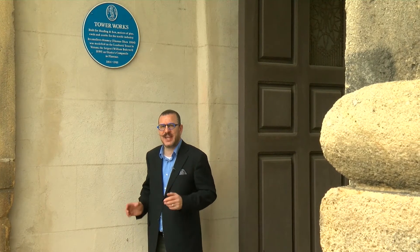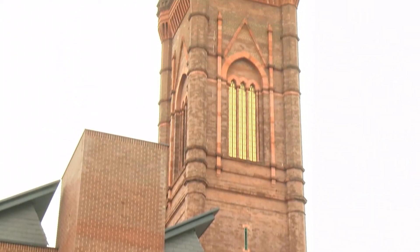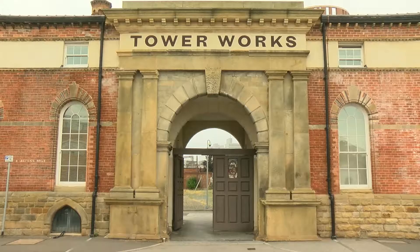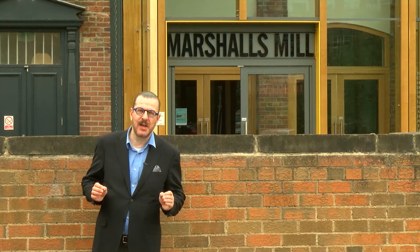Harding's son, also called Thomas, extended the buildings in 1899, and the extension was very much influenced by his love of Italian architecture. He added this taller tower, which is modelled on a tower by Giotto forming part of Florence Cathedral. This was also a functional tower. The works closed in 1981. Part of the site has now been converted into offices and studios, and there are plans for a mixed-use development on the rest of the site, including new homes and offices.